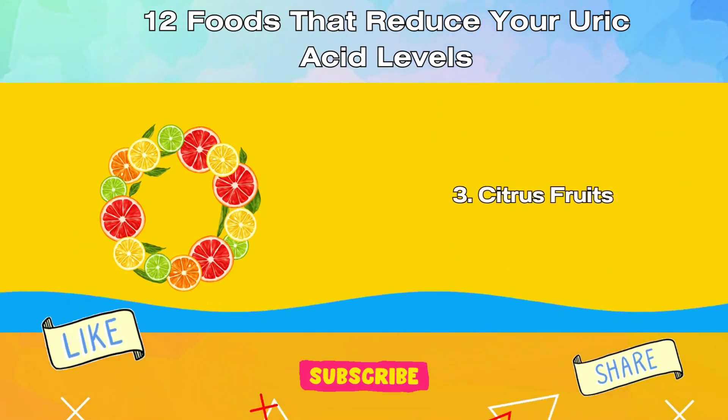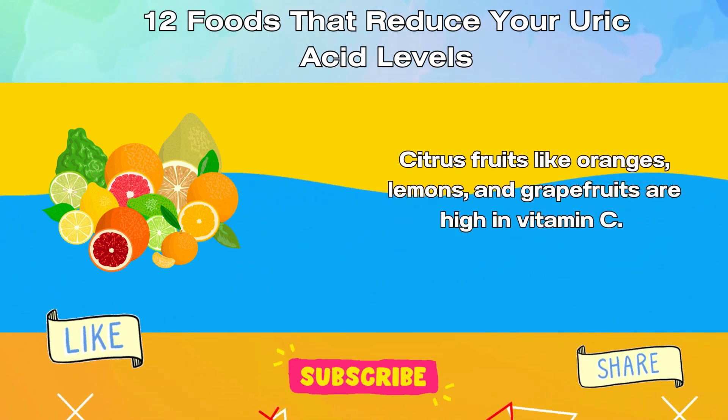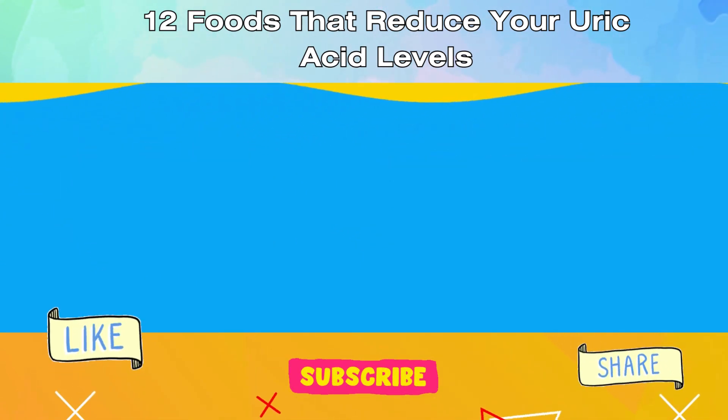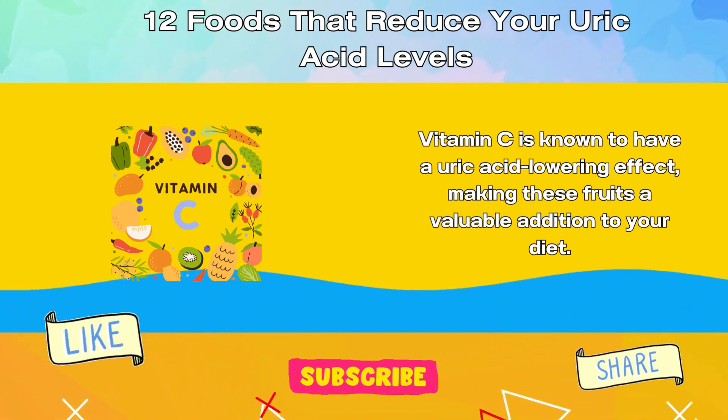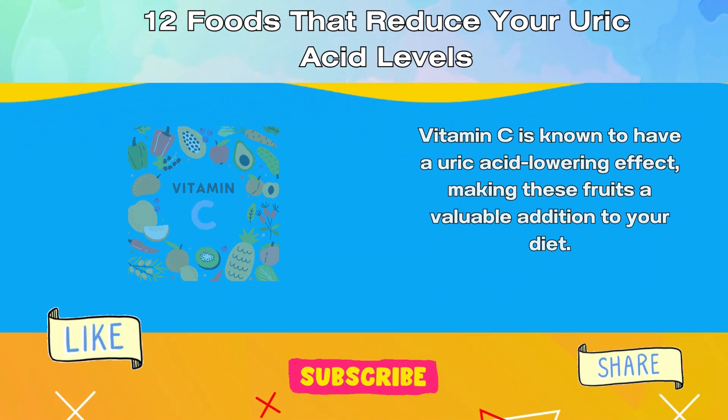3. Citrus Fruits. Citrus fruits like oranges, lemons, and grapefruits are high in vitamin C. Vitamin C is known to have a uric acid-lowering effect, making these fruits a valuable addition to your diet.